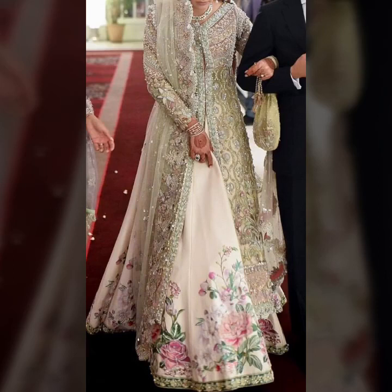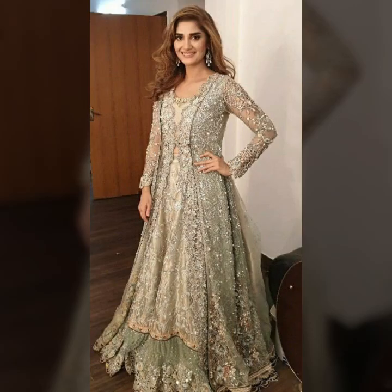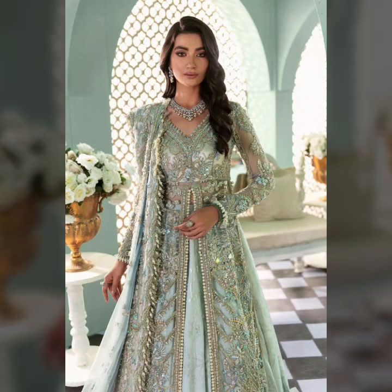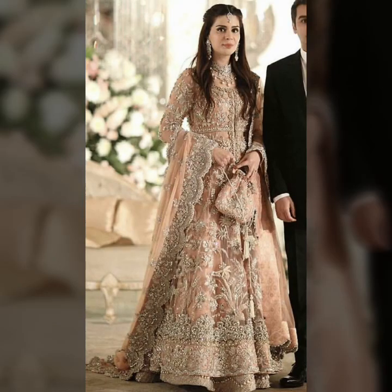Hello everyone, welcome back to my YouTube channel Fashion Cloth. My dear friends, I hope you are all fine. In this heavy embroidered outfit video, today I will show you open gown styles and kurtis designs ideas. I will show you maxi styles, anarchy frog styles, umbrella styles, and much more about full sleeves, heavy embroidered and very costly outfits with match slits like maxi styles and lagga styles.